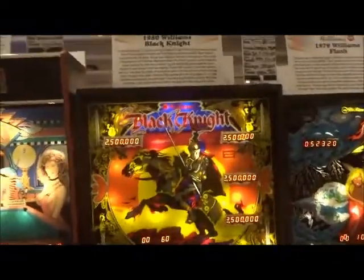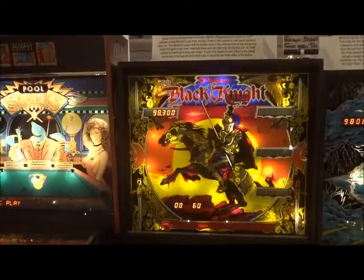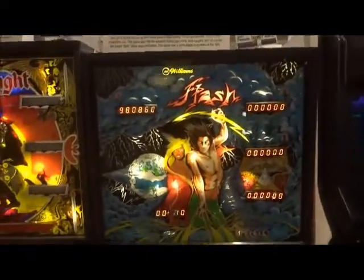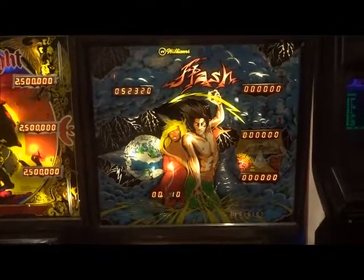Then we got the Pool Sharks from Bally, 1990. Then the ever-classic Black Knight from Williams that came out in 1980. Forgive me if I'm being quick about these things — I just want to get through all of it. Williams Classic came out in 1979.